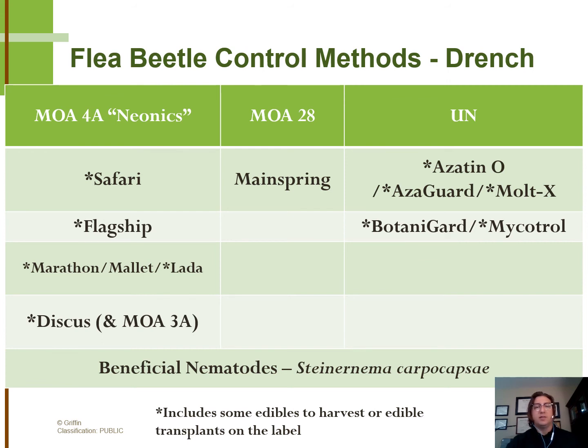Azadirachtin-containing products such as AzaGuard can have added benefits as an insect growth regulator when tank mixed with other chemicals such as Botanigard. Some research has been done to support the efficacy of flea beetle control in the larval stage by using Steinernema carpocapsae, a beneficial nematode species applied as a substrate drench. However, this application method may not be economically feasible for very large production spaces.